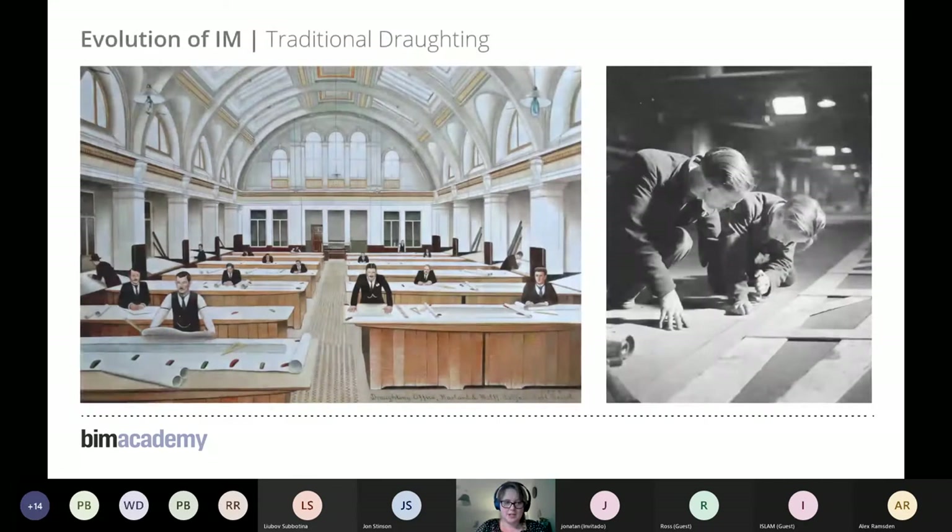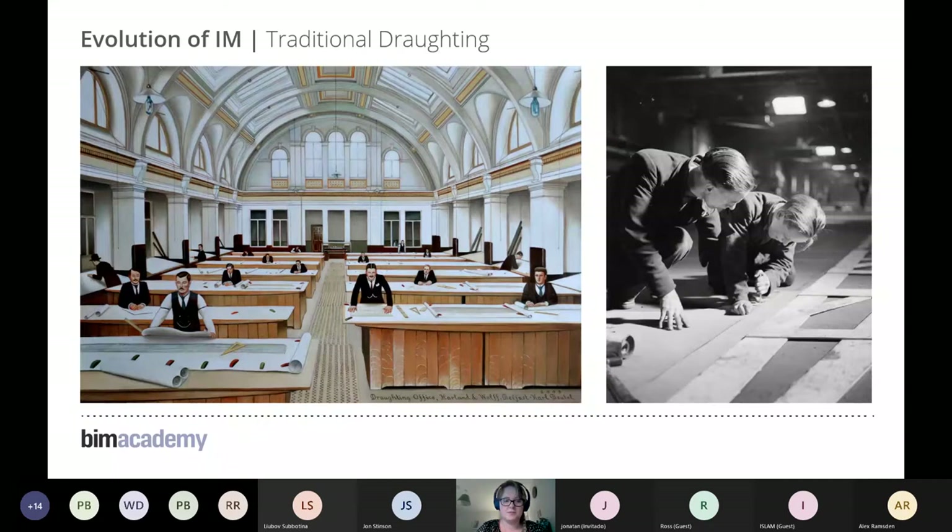I'm taking you right back to traditional drafting. This really does show the labour-intensive nature of what it used to be like. To a degree, even though we think what we're doing now is collaborative, this was also a very collaborative process — you had to be in tune with everyone else. But the nature of human error meant there were a lot of errors, and we couldn't cross-reference information.